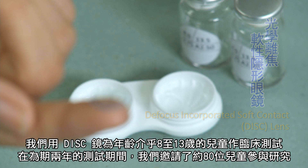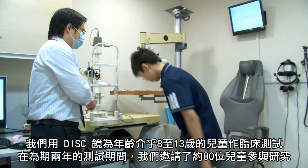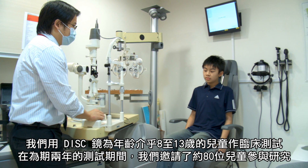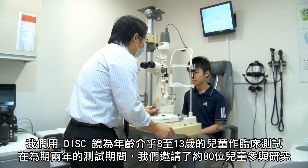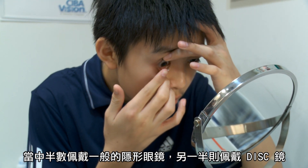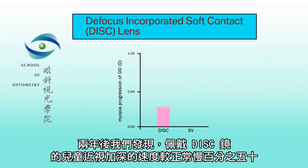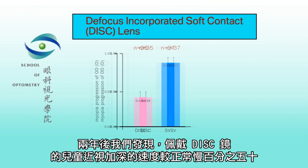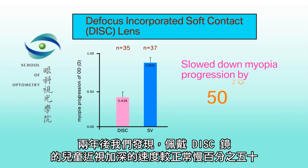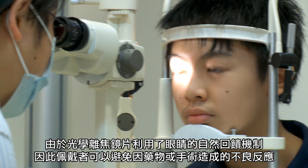With this lens, we conducted a clinical trial for children aged 8 to 13 years old. At the end of the two-year clinical trial, we had recruited around 80 children. Half of them were wearing a single vision normal contact lens, and the other half were wearing our DISC lens. We found that those wearing the DISC lens had a much slower myopia progression — in fact, the progression rate was reduced by 50%.